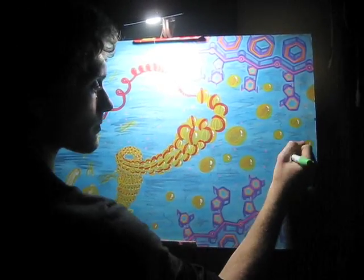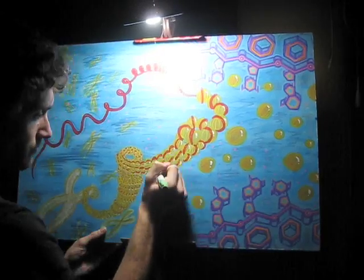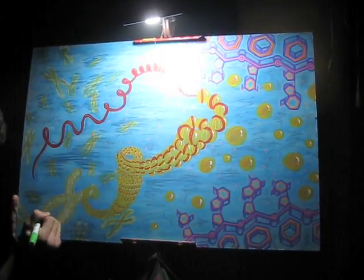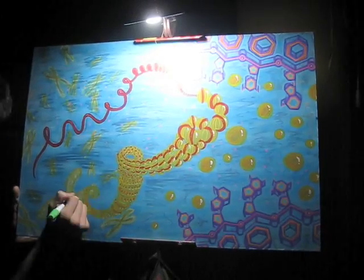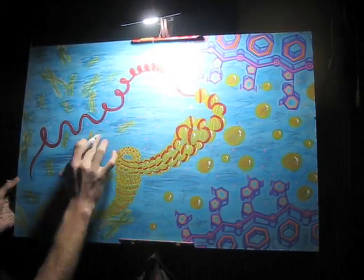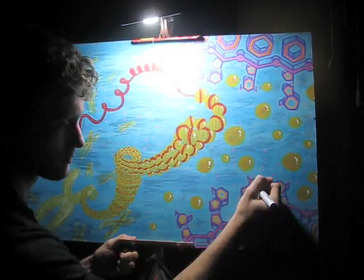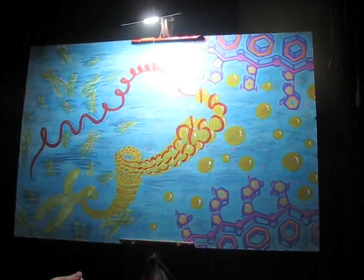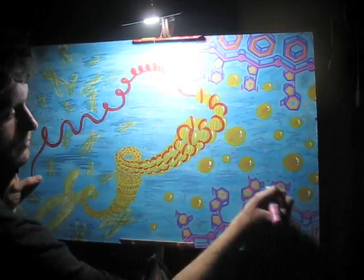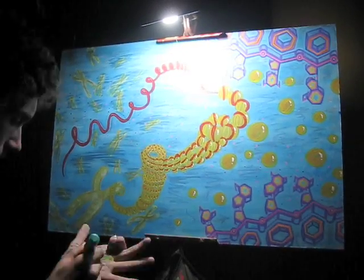I sketched everything out and laid the first basic forms down. Then I took this piece out to Cervantes Masterpiece Ballroom in Denver, Colorado for a show being put on by my friends in the Mile High Sound Movement, which is a local music and art collective. As for making this video, I had the camera mounted to a microphone stand behind me while I was working. People kept bumping into it during the show, so occasionally I had to turn around and reorient the camera. Thankfully the show wasn't sold out or I wouldn't have been able to set up the microphone stand at all.